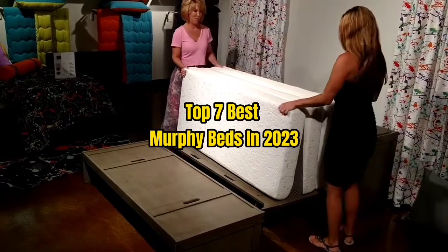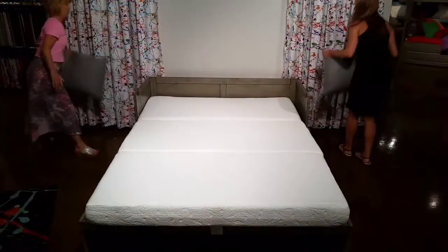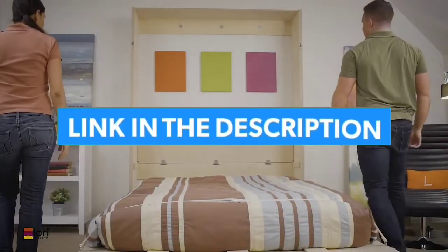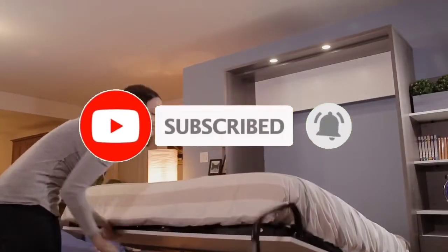Top 7 Best Murphy Beds in 2023. Through extensive research and testing, I have put together a list of options that will meet the needs of different types of buyers. For more information, I have put links to products in the description. Make sure to check it out, like the video, comment, don't forget to subscribe, and let's get started.